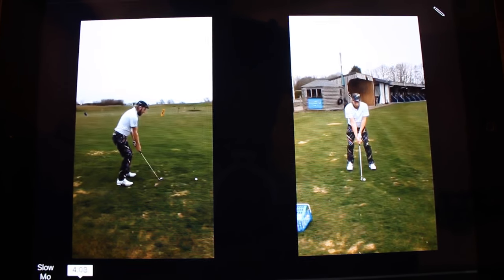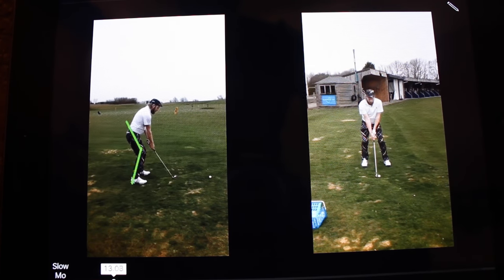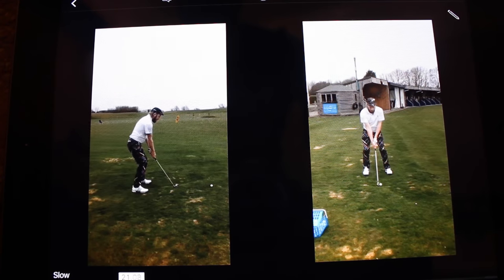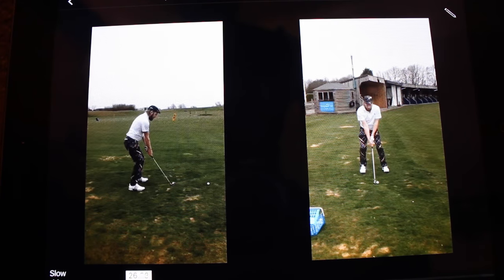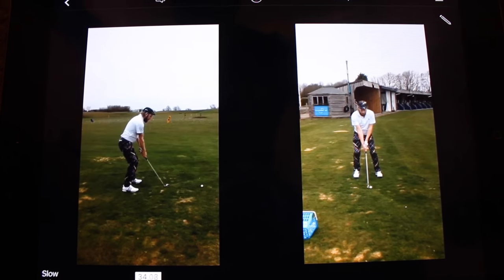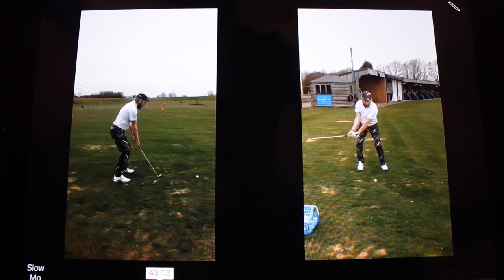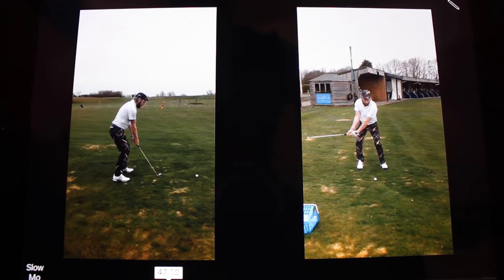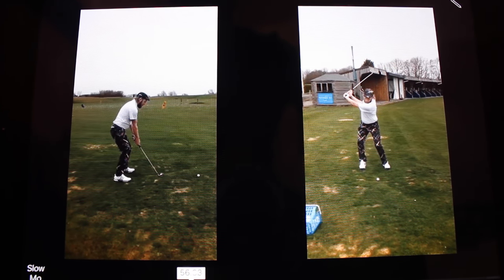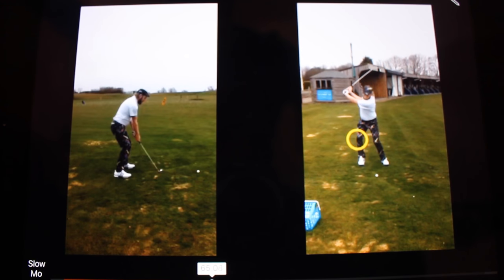Looking at these two swings face-on and down the target line view — lots of great things going on. Really nice set-up position down the target line view, with the exception of a fraction too much knee flex. Looking at it from face-on, the shaft is a little bit more vertical there. Movement away is fairly nice, we get into a fairly nice body rotation, not too much upper body turn as the club gets into the parallel-to-ground position. But we do notice the knee flex in that trail right knee not only stays in quite some way, but it also moves the pressure a little bit to the outside of that foot — beyond the parameter of the width of stance.